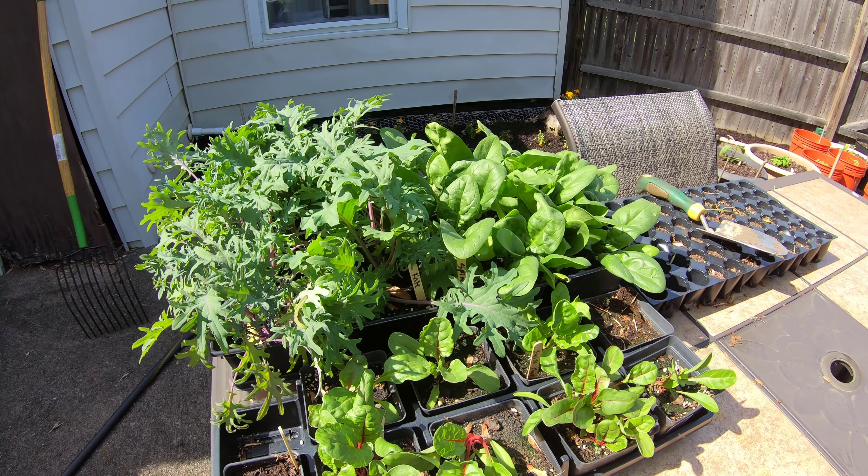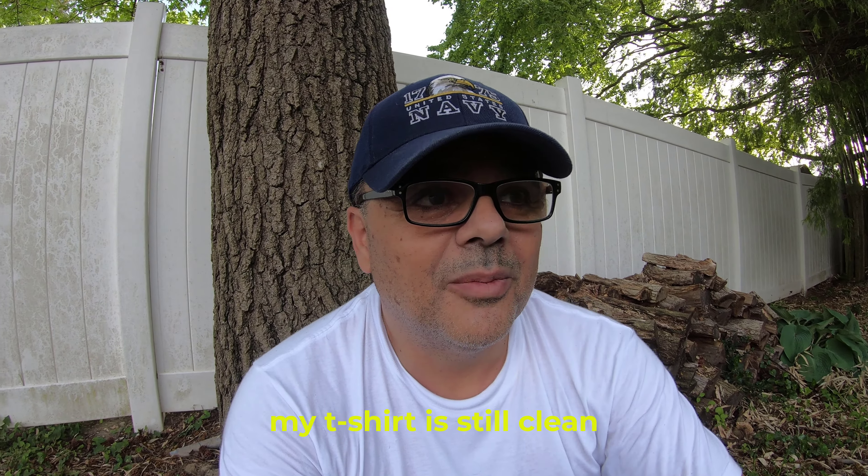I'm going to close this log now. It's been a beautiful day, temperatures reached 80 degrees, which is what I was looking for to continue with the garden. I've been working hard — my hands show it. Tomorrow I'm going to continue with the garden, plant the Swiss chard, spinach, and kale, and maybe work a little on the truck. I wish you all the best — good night!